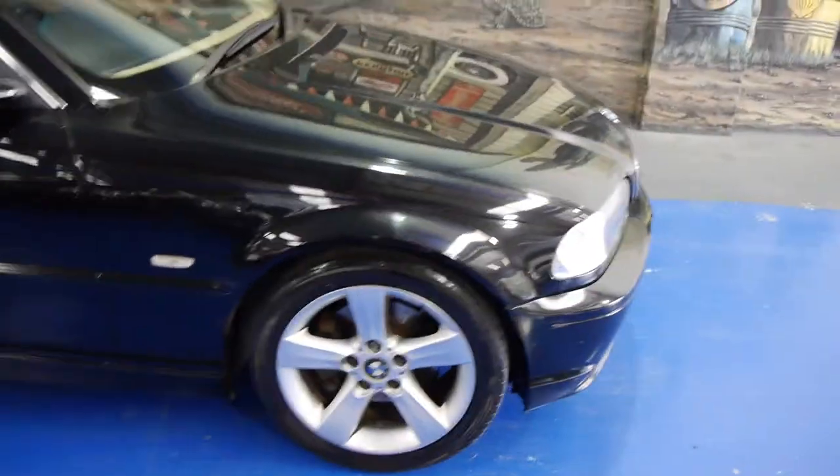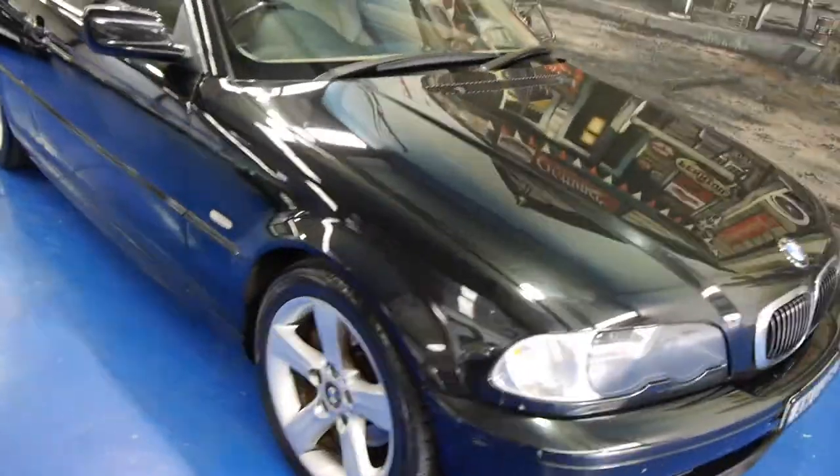Electric seats with memory and factory sunroof — these are some fabulous options that everybody wants. I reckon this is great value for money. It's $12,000. They would have been $80,000 or $90,000 new.